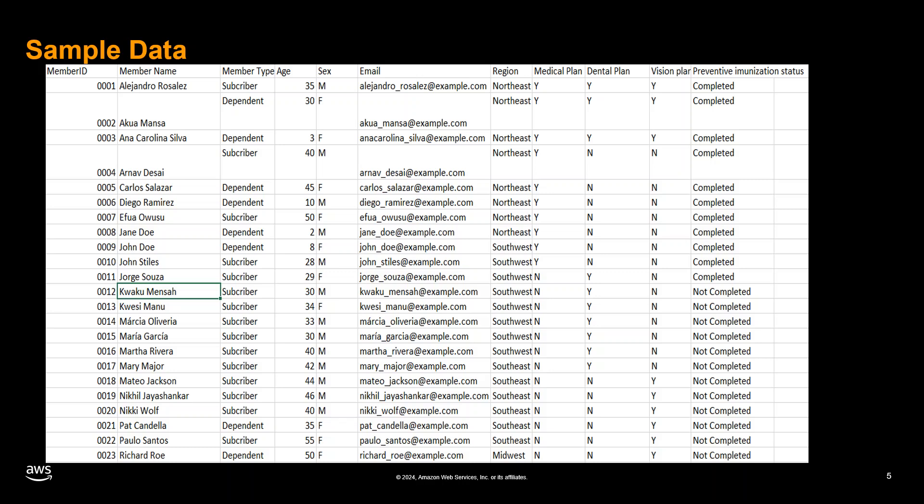By leveraging this comprehensive data set, we will demonstrate how our solution can seamlessly migrate the mainframe data to Amazon S3, a highly scalable and secure data lake. Once the data is in S3, we will harness the power of Amazon Q and QuickSight to create interactive visualizations and generate insightful data stories.